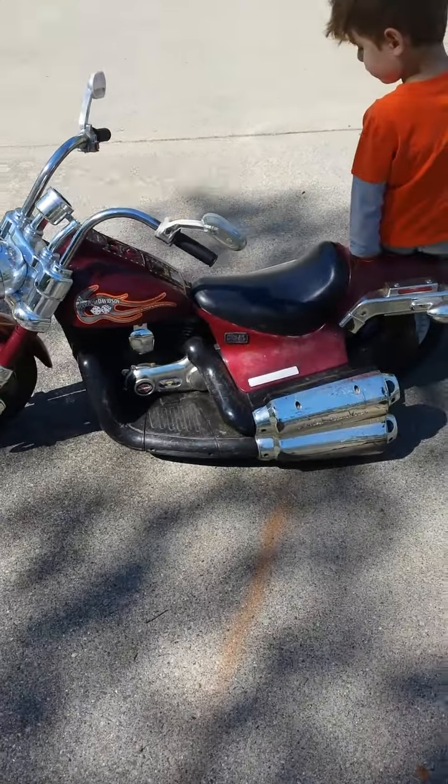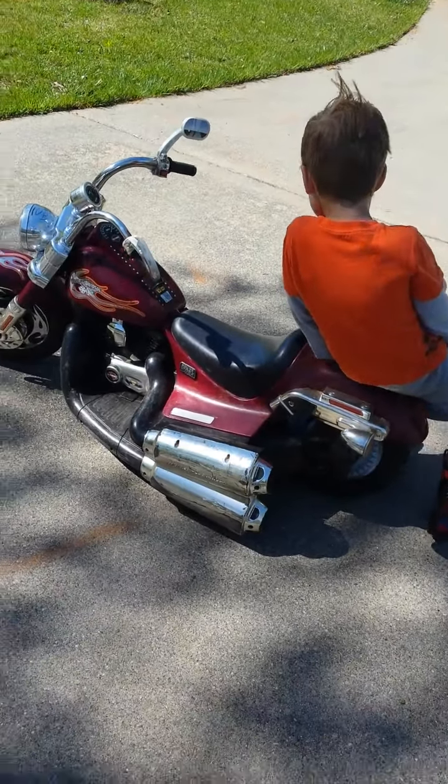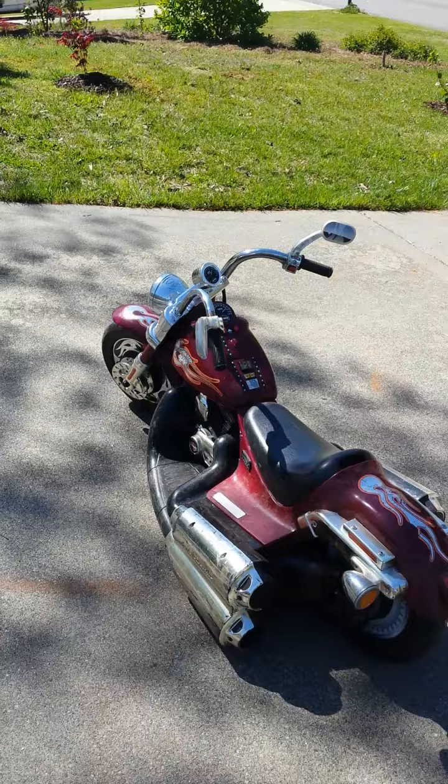It's an electric three-wheeler motorcycle. Get up for one second, buddy. Stand next to it. Show everybody what it does.